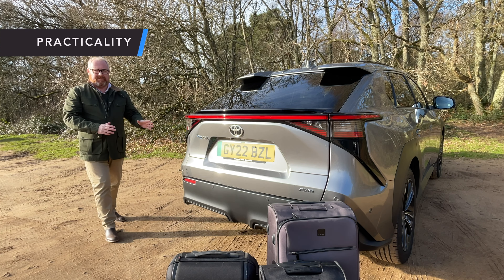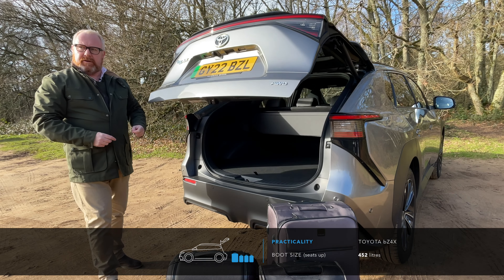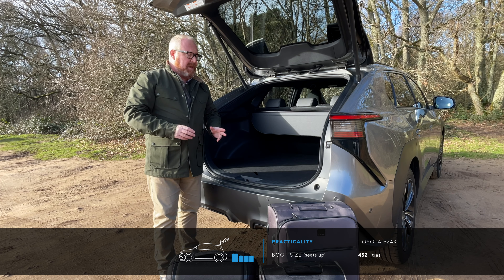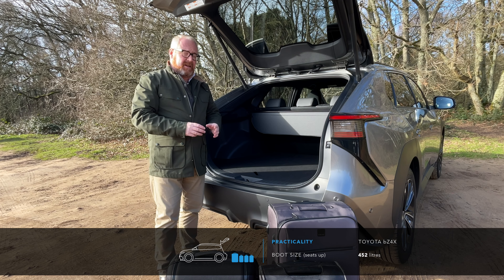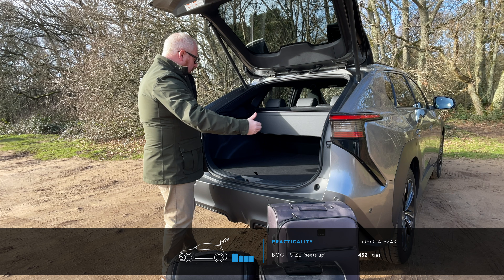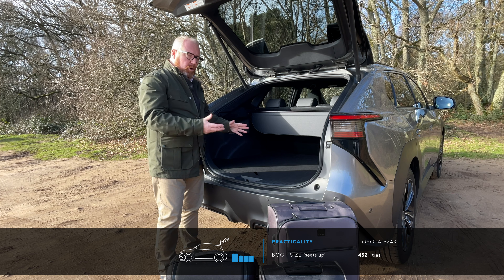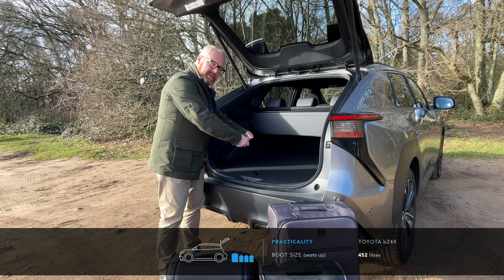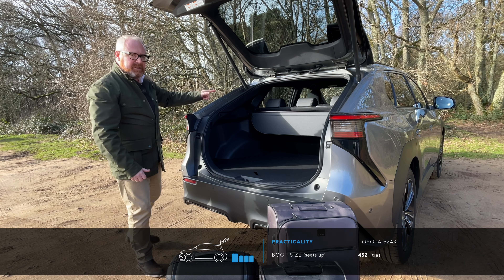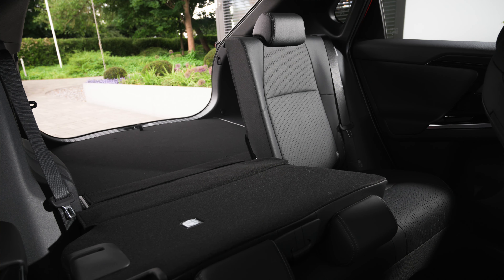Is it practical? Well, yes it is. You've got 452 litres of boot space, which puts it ahead of the Ford Mustang Mach-E and on a par with the Nissan Ariya, though it trails the Kia EV6, Hyundai Ioniq 5, and Skoda Enyaq by quite a bit. It's a nice, usable space — good wide opening, squared off in its layout. There's a completely flat load entry, so you're not dropping heavier items down. The 60/40 split rear seat folds pretty much flat, giving you a nice flat bay all the way through.